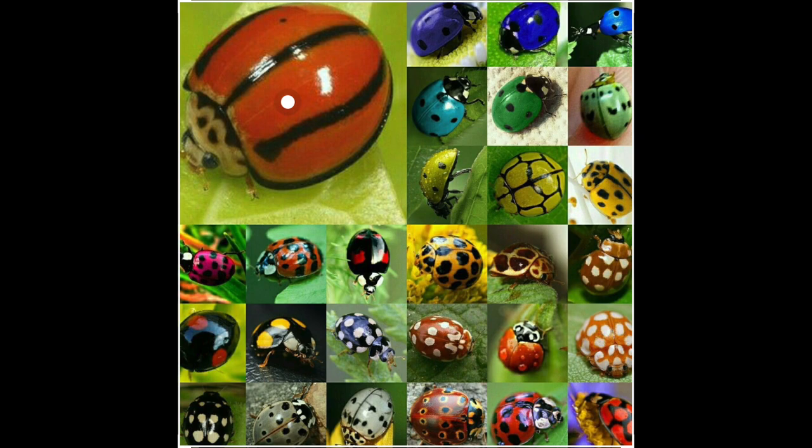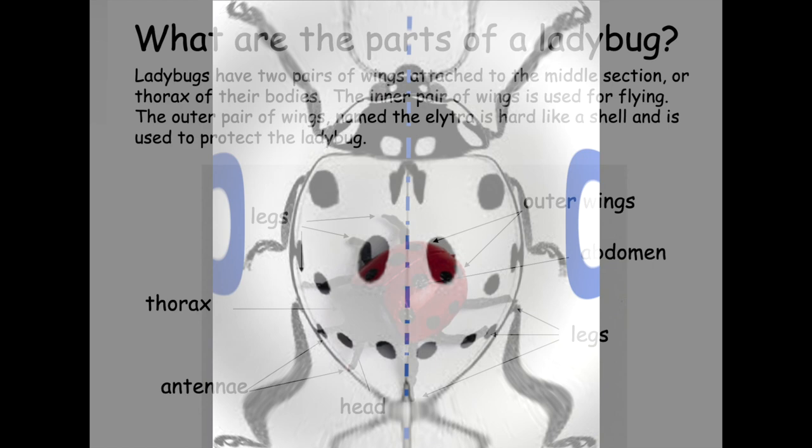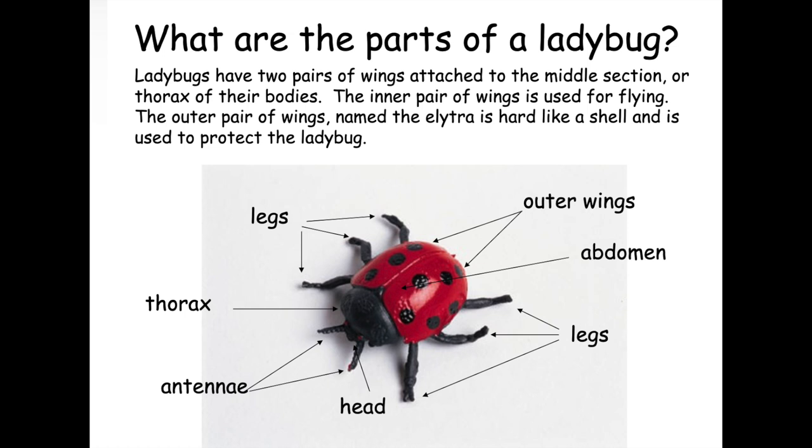Same on both sides — symmetry. Like all insects, ladybugs are symmetrical. The same on both sides. What are the parts of a ladybug? Ladybugs have two pairs of wings attached to the middle section, or thorax, of their bodies. The inner pair of wings is used for flying. The outer pair of wings, named the elytra, is hard like a shell and is used to protect the ladybug.